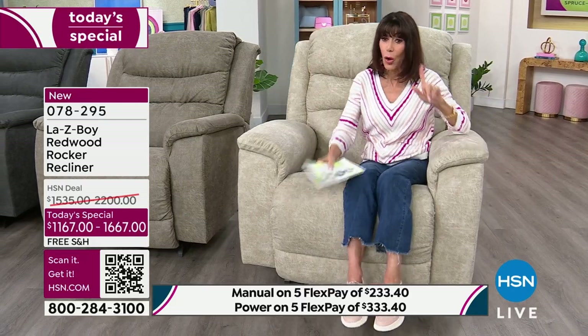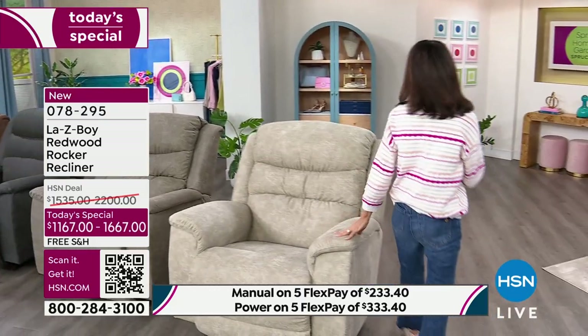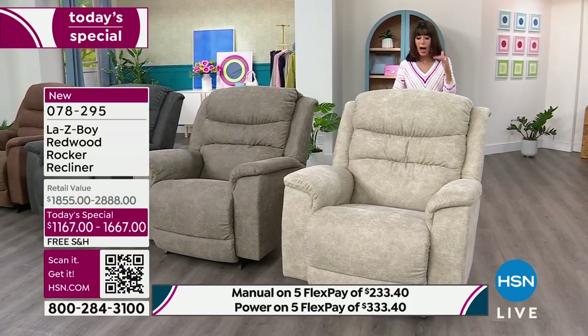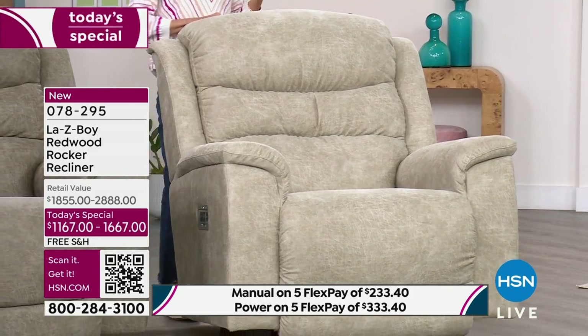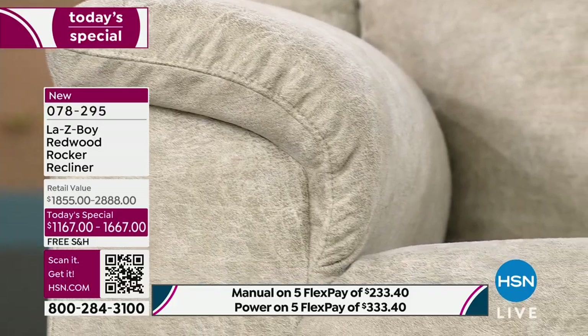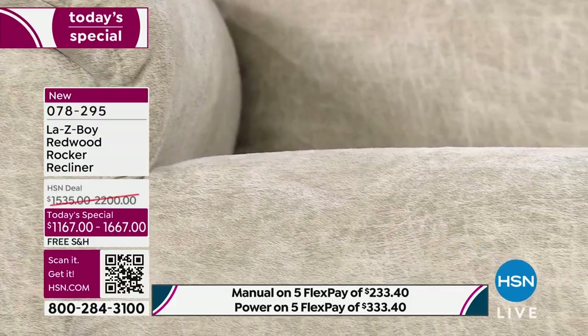Let me jump back and show you all of these gorgeous colors. In these new fabulous colors they look more modern, and when you look at it, doesn't it remind you of your favorite distressed bomber jacket? It is so incredibly soft and comfortable.